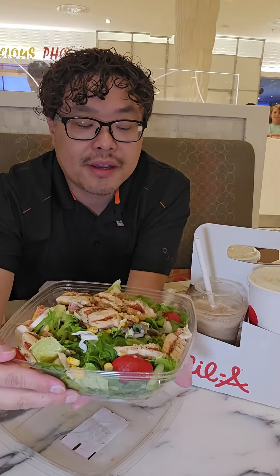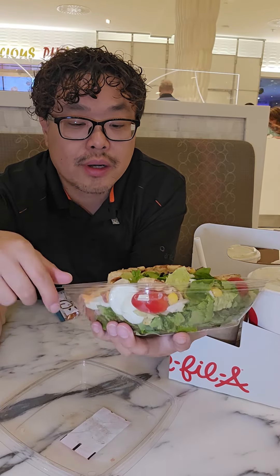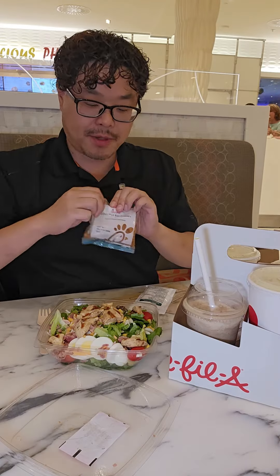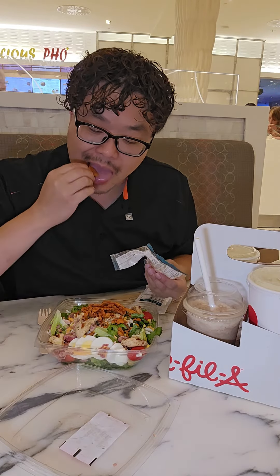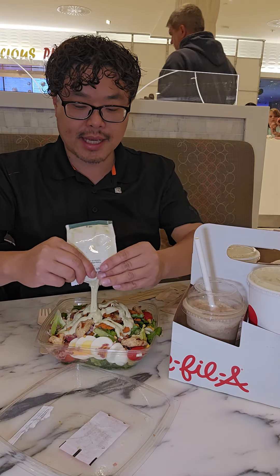The top salad comes with tomato, rocket lettuce, hard-boiled egg, bacon, cheese, corn, and of course the chicken you choose. The crispy red bell peppers almost look like chips. I could just snack on these — they are so good. Kind of turned into a Southwest salad now.